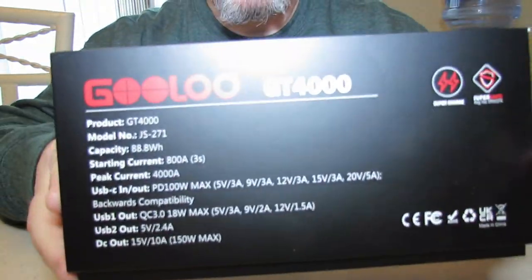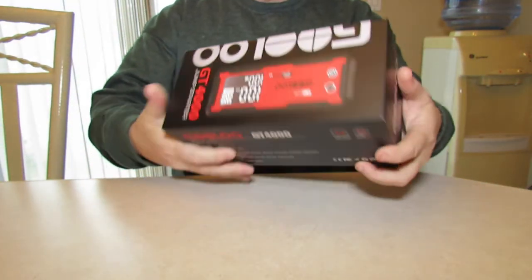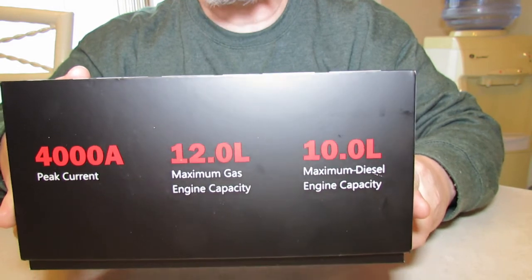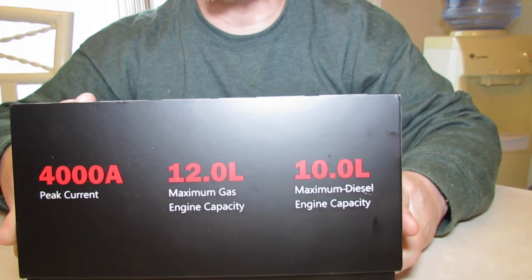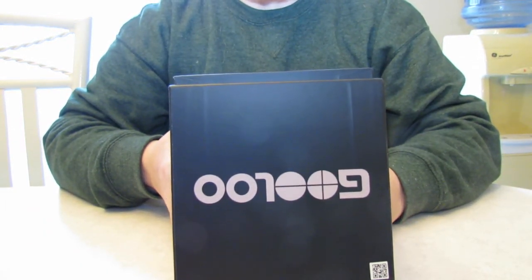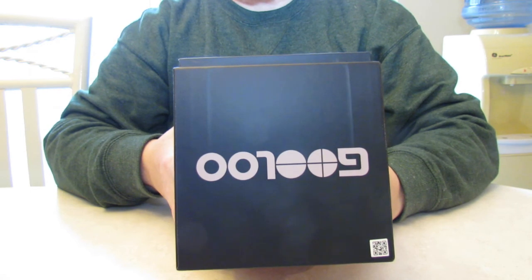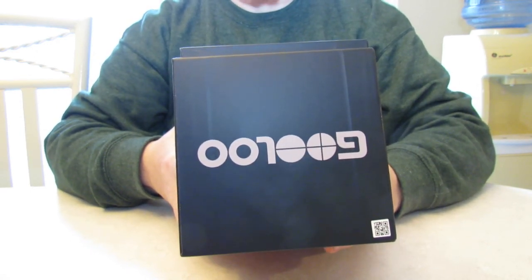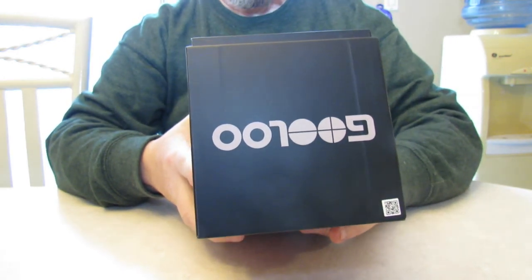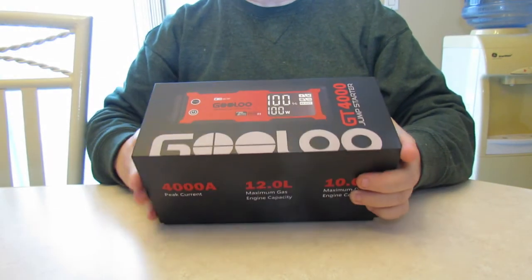This will do gasoline engines up to 12 liters and 10-liter diesel engines — how about that, that's amazing. This has many security features: 10 smart safety protections including overcharge protection, over-current protection, short circuit protection, reverse polarity protection, AI software protection, high and low temp protection, spark-proof protection, over-voltage protection, overload protection, and reverse charge protection — all that in this GT4000 by Gulu.